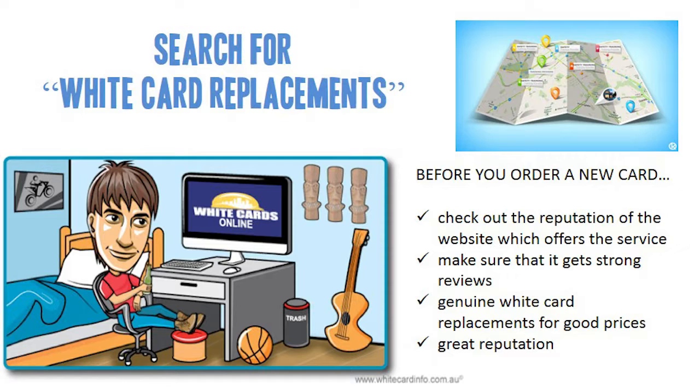You'll need to register at the website, input information about yourself and your financial details, and then process your order. All in all, the whole process shouldn't take more than a few minutes.